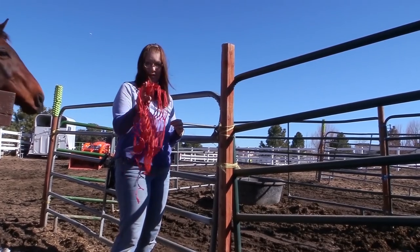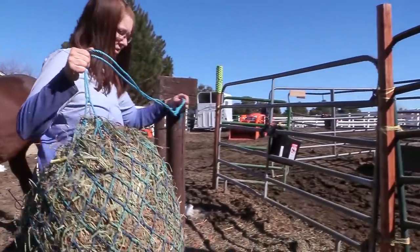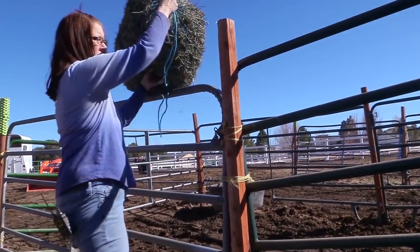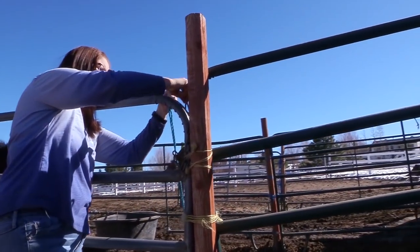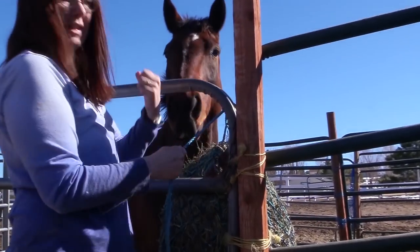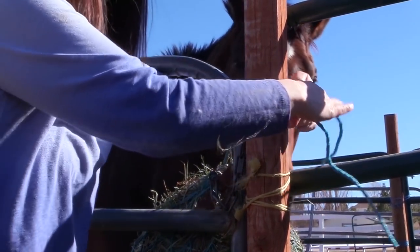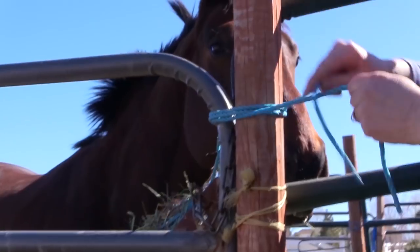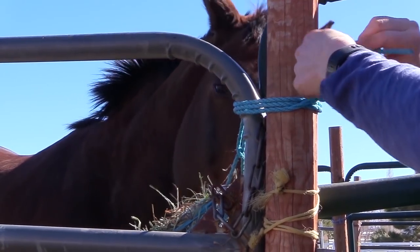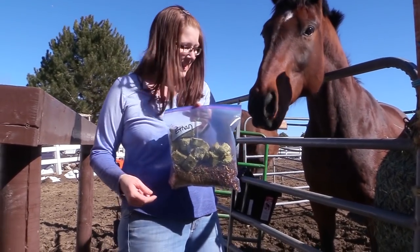So once the hay bag comes off, you have to replace it with a new hay bag. Make sure you wear the muddy shoes! What you're going to do is take the hay net, put it inside the stall — there's a little hook on the green panel, you pull those through. Ethan will already go in when he sees you feeding him. Then you're just going to wrap the string around and tie it, just like that. That's it, and Ethan will do the rest.